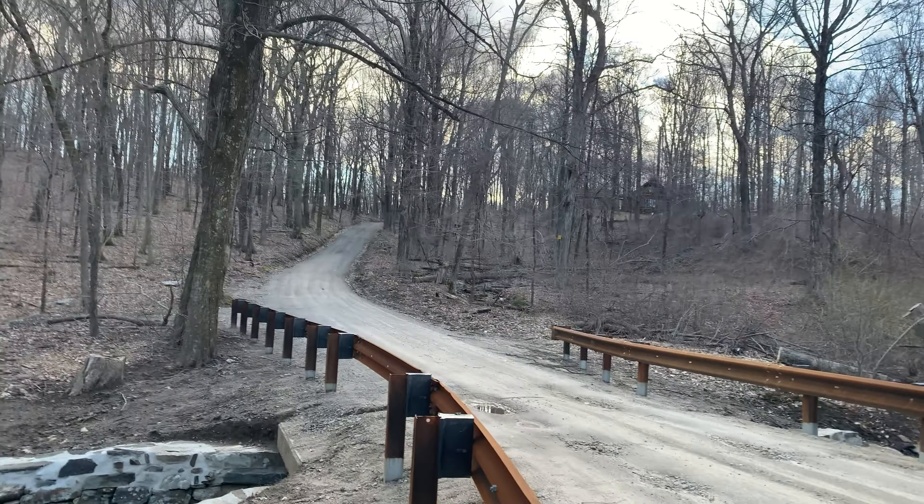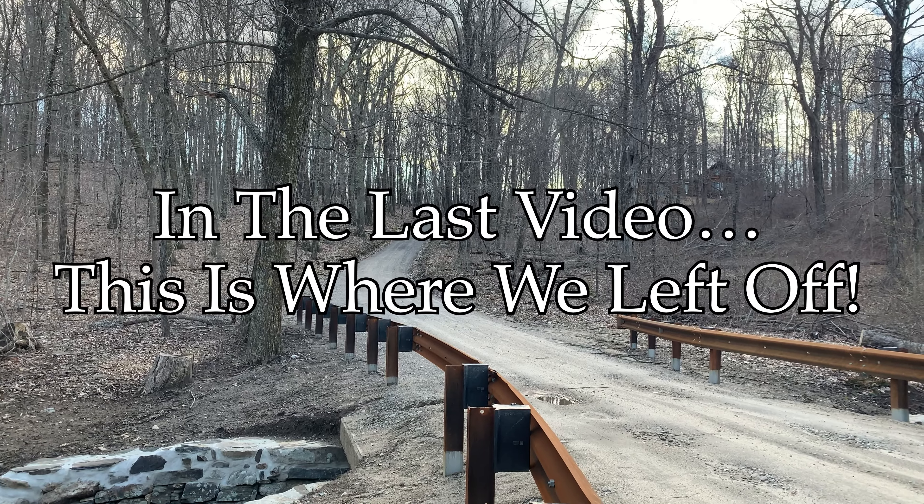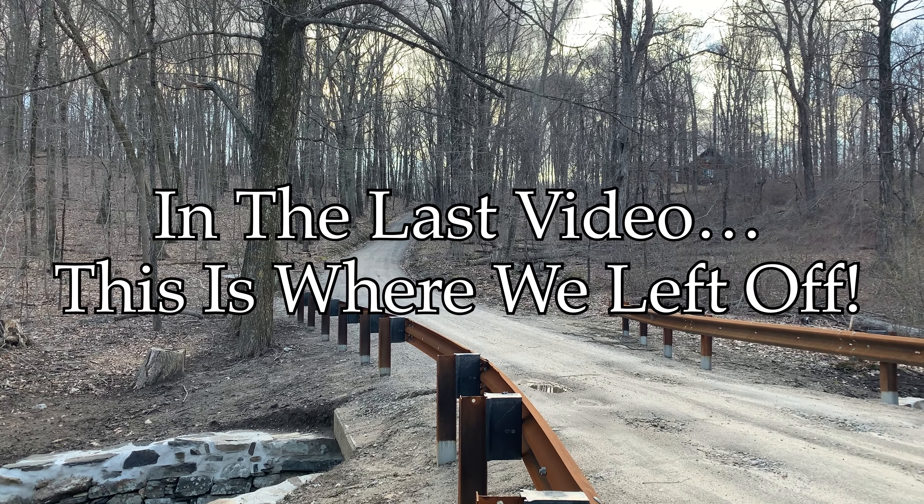Here is the road that I'm going to try to ride up. I doubt that I'll be successful, but I'm going to give it a shot.